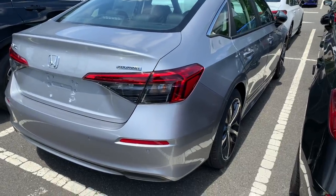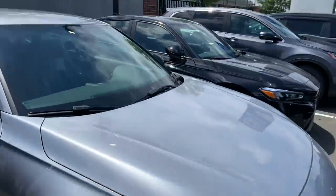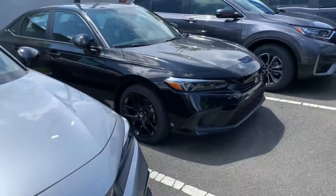What's going on guys, welcome back to the channel. As you can see, we just got a first shipment of civics — 22 civics. This is a Sport here, got another Sport back there, got the black rims.